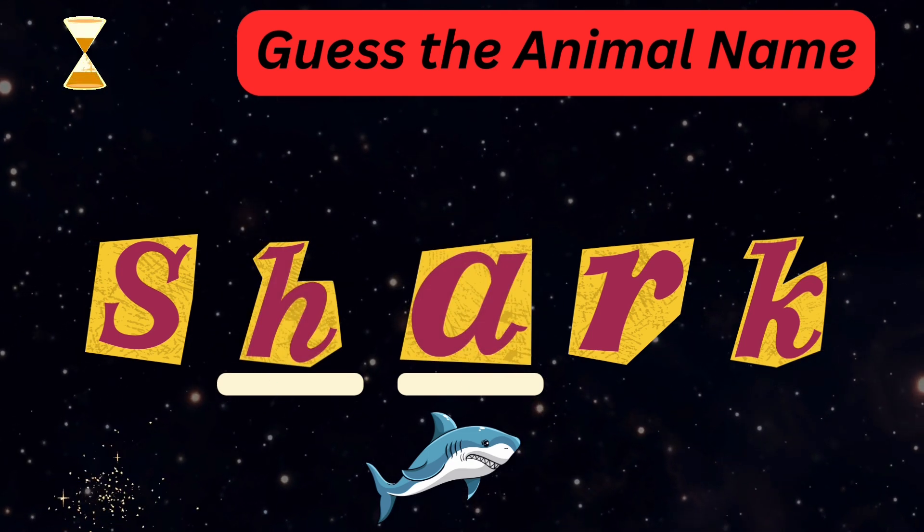Very nice — it's a scary shark! Spot an odd shark out.